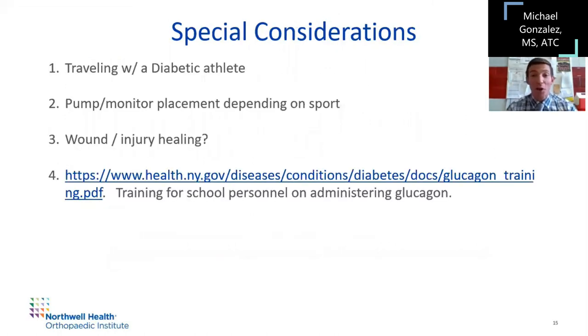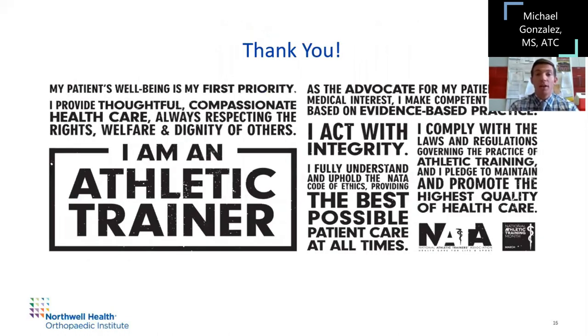There's a lot more we could touch on, but if you're traveling with a diabetic athlete, make sure they have what they need to keep their blood sugar level — pump, monitor placement, which we touched on. Also of interest is wound and injury healing for diabetics: if their blood glucose is out of control, it can affect their recovery. There's a link to newyork.gov — something my nurse and I and all personnel use for training on how to administer glucagon. At the high school setting, this should be written up and discussed with your nurse, CMO, and chief medical officer, and it should be understood by everyone on the diabetic care team, including the parents. With that, thank you for your time. I hope this was helpful — enjoy the rest of the symposium.